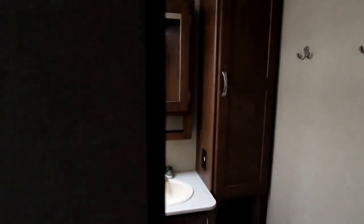Skylight in the main living area. Let's take a look at our washroom here. We have a great washroom with a mini tub and shower, lots of storage in the washroom itself, and a skylight.